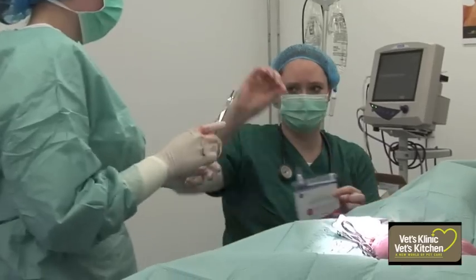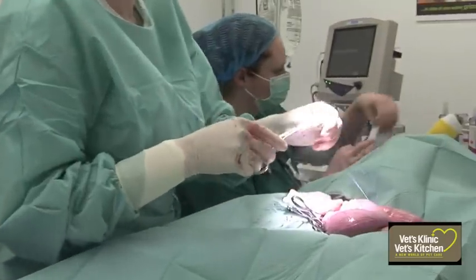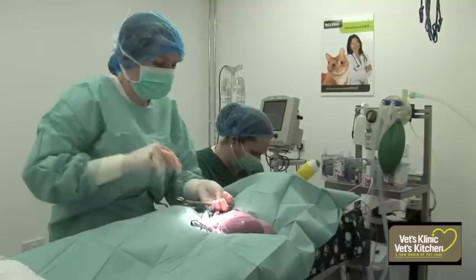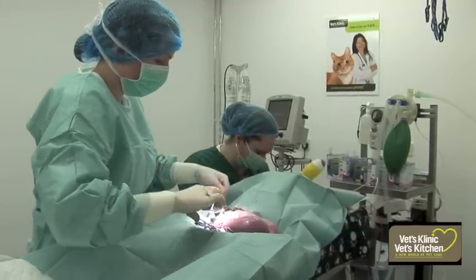If the cervix is open at the time of infection, a discharge will be present from the vagina, and this is exactly what we found when we examined Tara. If the cervix is closed, the infection often goes unnoticed for a prolonged period.